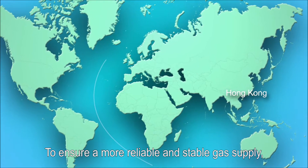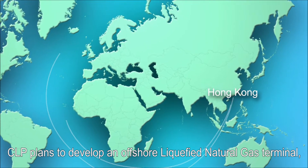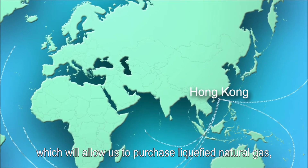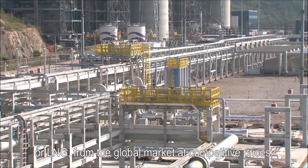To ensure a more reliable and stable gas supply, CLP plans to develop an offshore liquefied natural gas terminal, which will allow us to purchase liquefied natural gas, or LNG, from the global market at competitive prices.